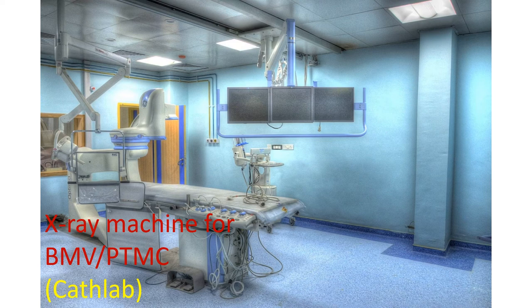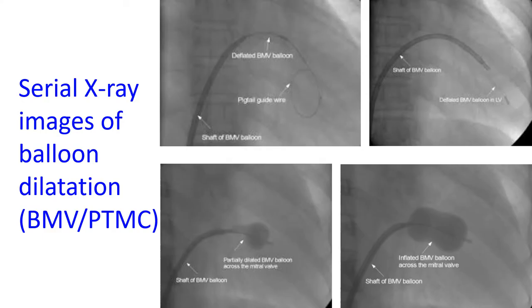The femoral vein is the blood vessel which returns deoxygenated blood from the legs to the heart. For the balloon to pass from the right upper chamber to the left upper chamber of the heart, a puncture using a special long needle is made in the wall between the two chambers. The balloon catheter is introduced through tubes placed across this hole, and the deflated balloon is guided across the narrowed mitral valve.